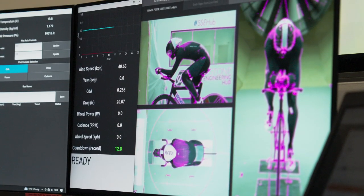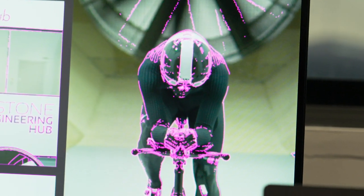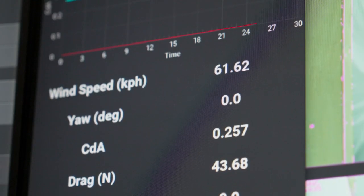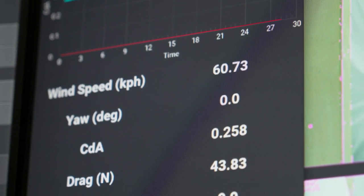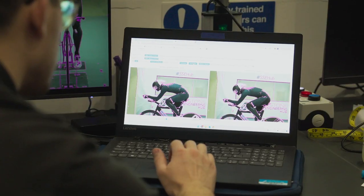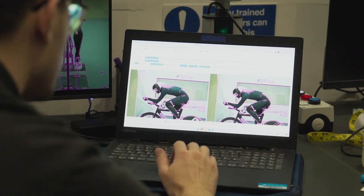In cycling, the majority of brands make quite big claims about their kit, saying they save a certain amount of time over a distance, or this suit is 10 watts faster than our last suit, but the data is very rarely ever provided to back up those claims. What we do is be as transparent with our testing as possible — on our website we publish all of our test data from testing days here in the wind tunnel, because we think it's really important that if you're going to invest in a piece of kit, you should be confident that it's an investment worth making.